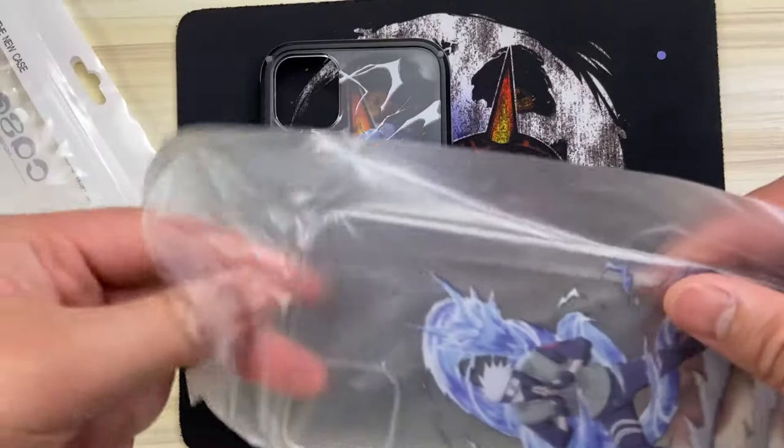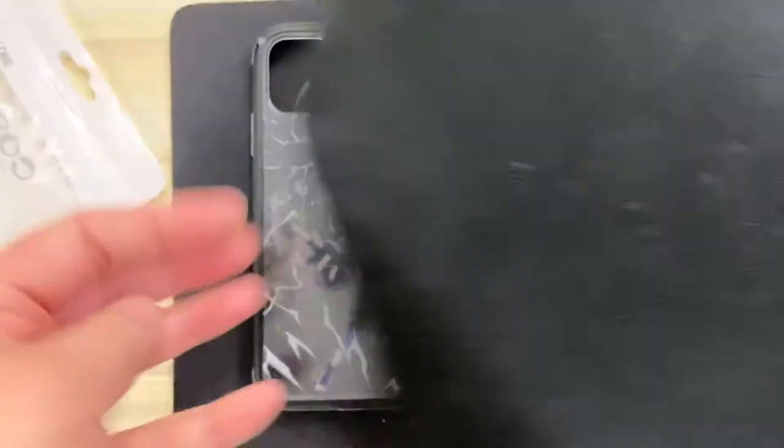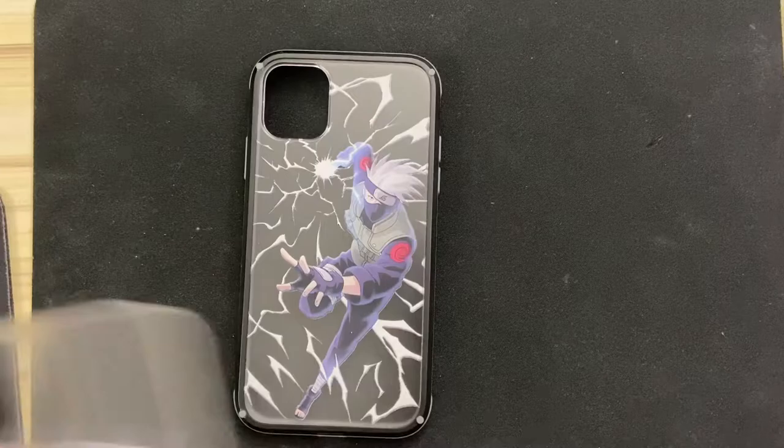Each case does come with two backplates, so you get two designs. The backplate itself is pretty thick and I'm 99% sure it's made out of plastic. Just like the first backplate, the second backplate is a high quality image of Kakashi and it's just as vibrant. I'm really curious how long these images will last with everyday use, so I'll definitely make an update video if it wears out quickly.